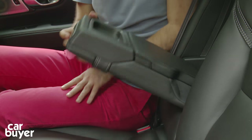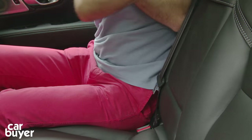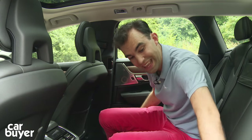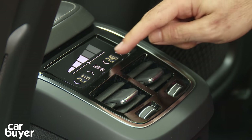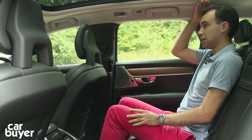Elsewhere there are a couple of cup holders back here and a little cubby underneath. There are isofix points in both outer seats and they're easily reachable, which is really very good. There's climate control as well, which is a nice touch, and even with this optional panoramic sunroof, headroom is still pretty good.